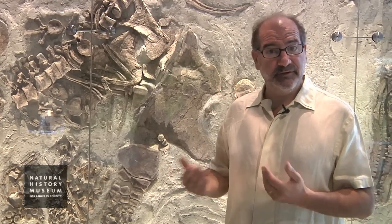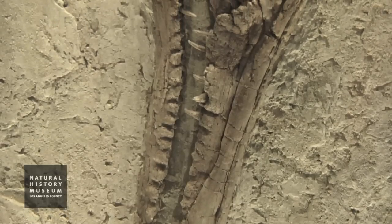When it became very clear that this was a very important scientific specimen, I contacted Dr. Robin O'Keefe, who is a Plesiosaur expert, and essentially asked him to lead the research on the specimen.